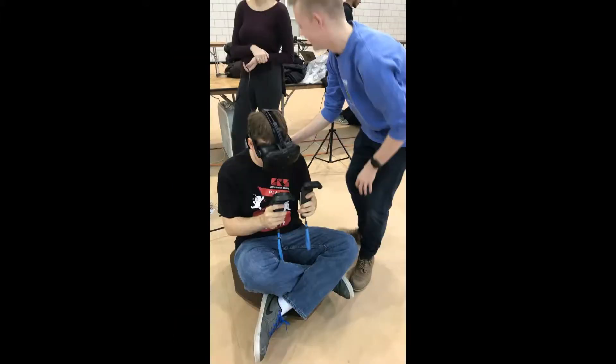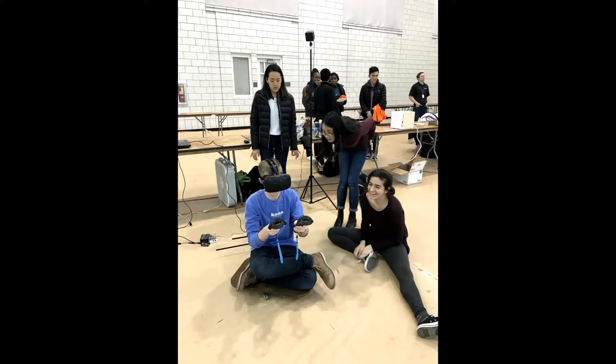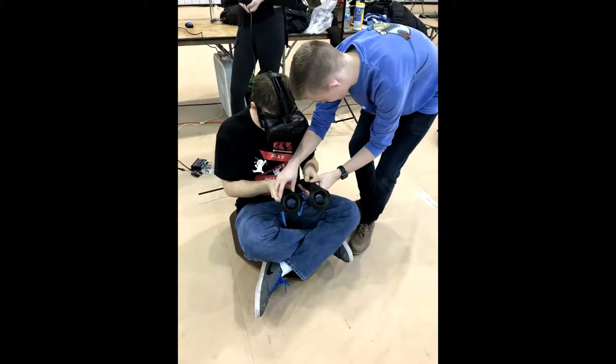This was a project created for Build 18, a hackathon at Carnegie Mellon University. We wanted to create a VR game with a physical element to make the game even more immersive.